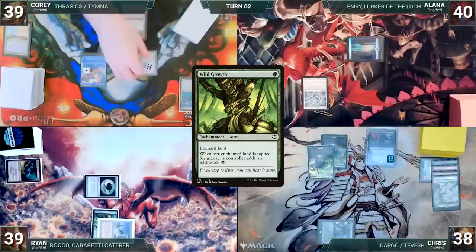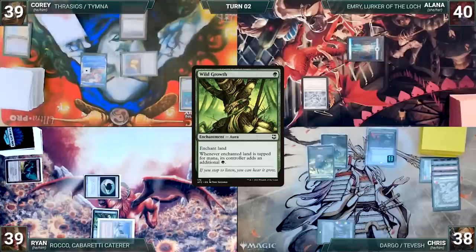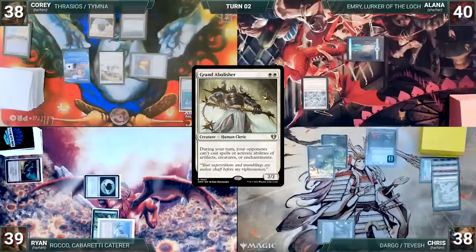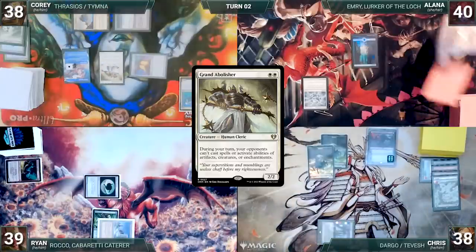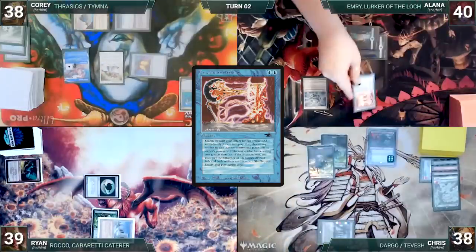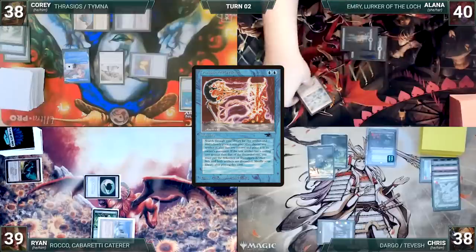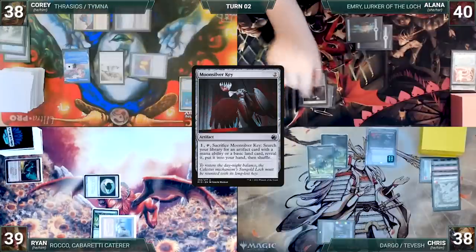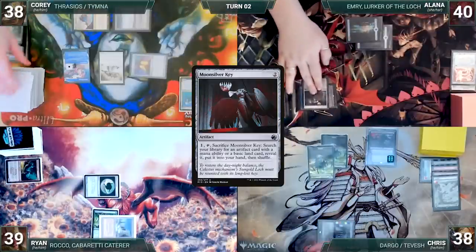During his upkeep, Cory wins his Mana Crypt roll and then pays for his Remora. He draws and plays a Mana Confluence. He taps it to help cast Grand Abolisher. He passes, discarding to hand size. Alana draws and plays an Island. She casts Transmute Artifact. Remora triggers and Cory draws. She sacrifices Aether Spellbomb and fetches up a Sol Ring onto the battlefield. She casts a Moonsilver Key and Cory draws through Remora. She ends her turn.